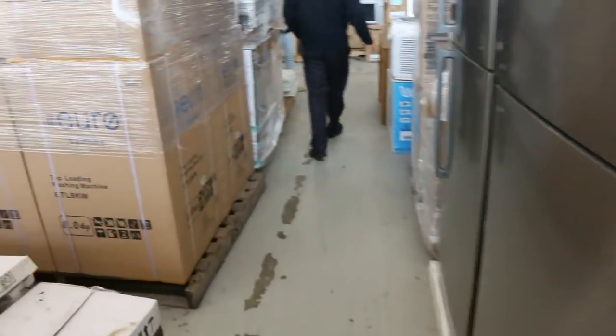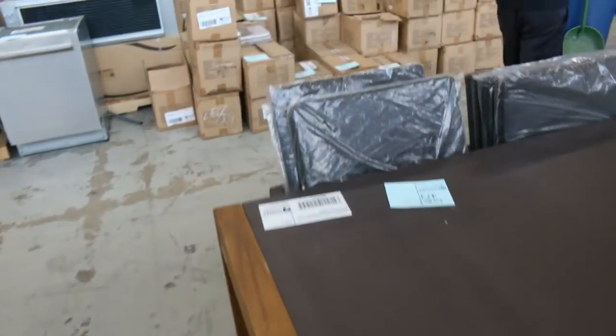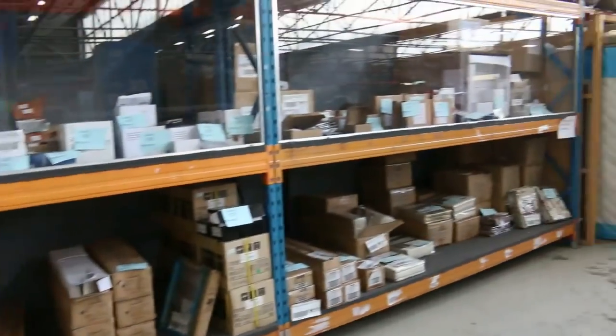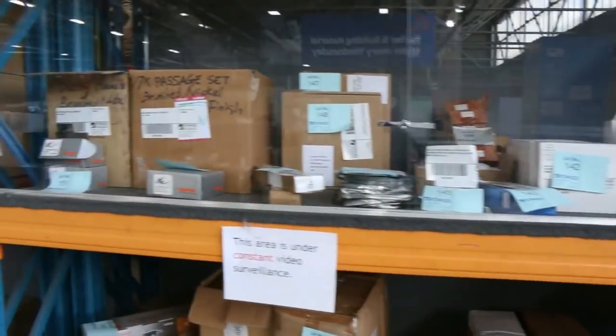Loads of kitchen sinks, air conditioners there, more outdoor furniture, heaps of curtains, stacks and stacks of curtains, lighting as well, LED floodlights. All that stuff in those cabinets will be unreserved. Got some beautiful door handles there.